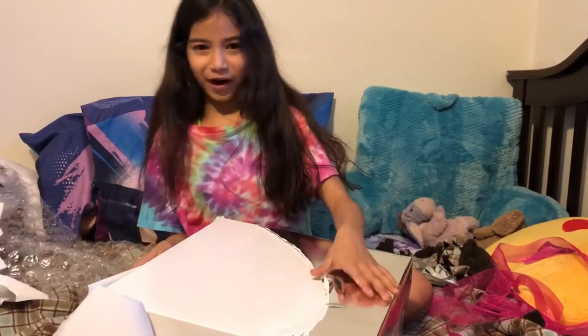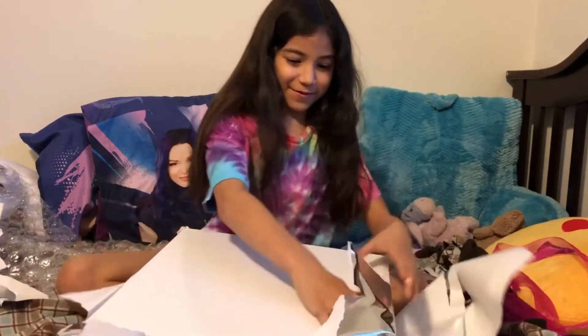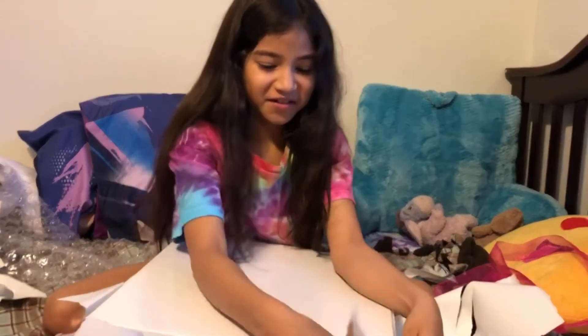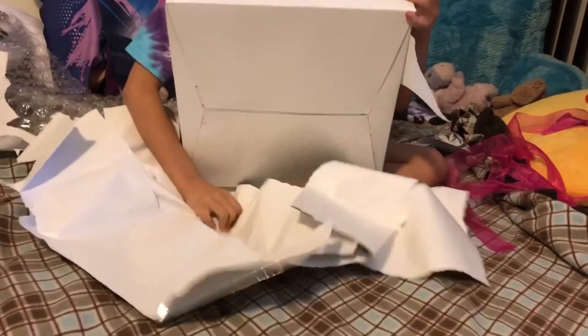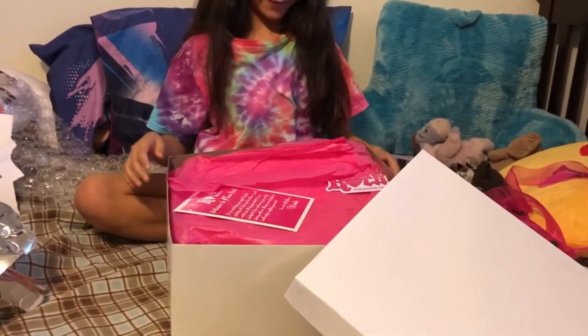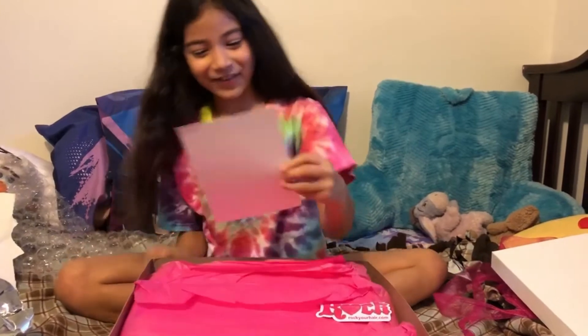Now it's a white box — are there boxes in boxes? This is a mess, it's making a mess. Oh, yay! I opened it — there's a note!